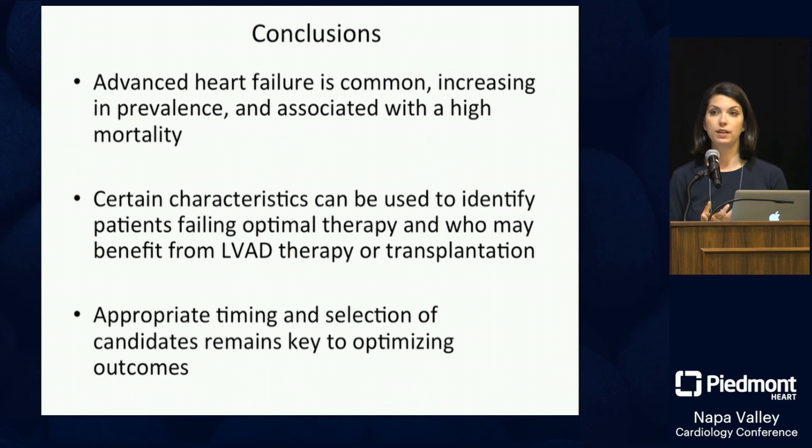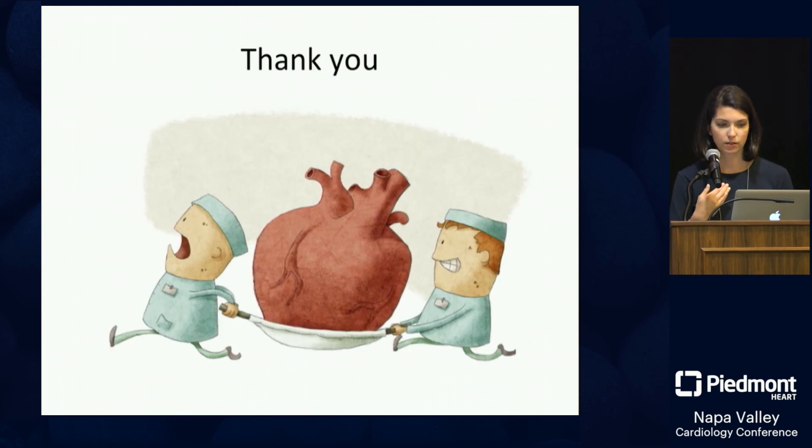In conclusion, advanced heart failure is very common, increasing in prevalence along with all heart failure, and associated with incredibly high mortality. There are specific characteristics that identify patients failing optimal medical therapy who may benefit from VAD or transplant. Appropriate timing and patient selection remain key to optimizing outcomes for these patients.